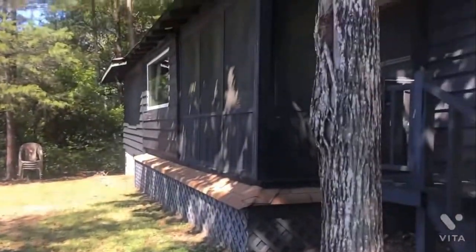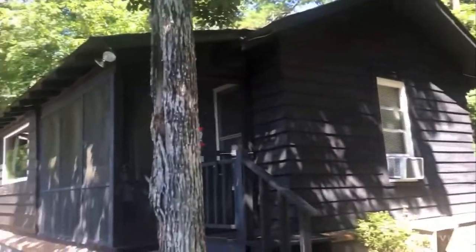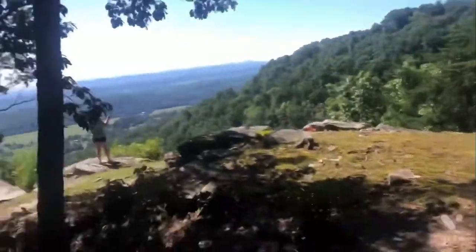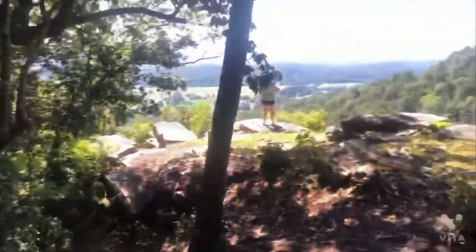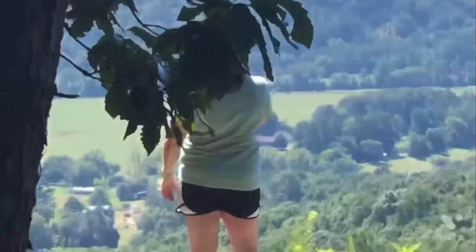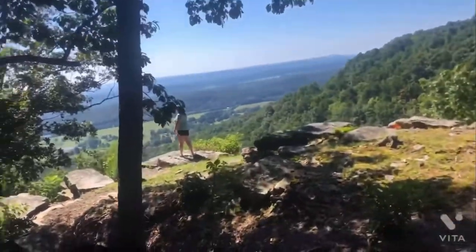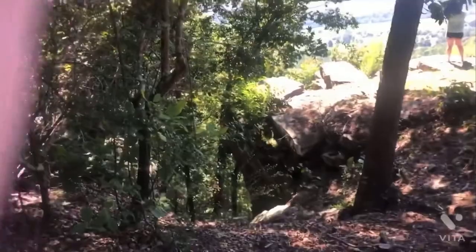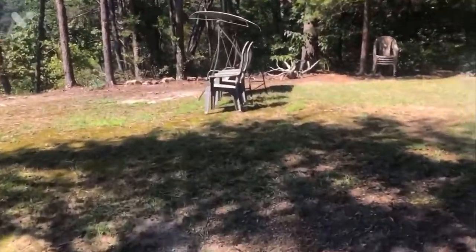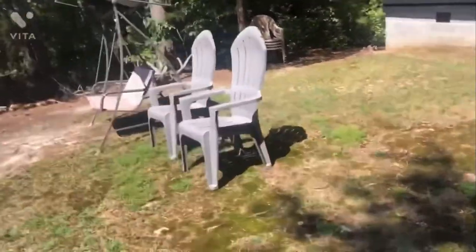So this is the outside of the cabin — there's our car and there's the outside. We have a little swing area over there, and we have a really good view. That's where my mom is right there.